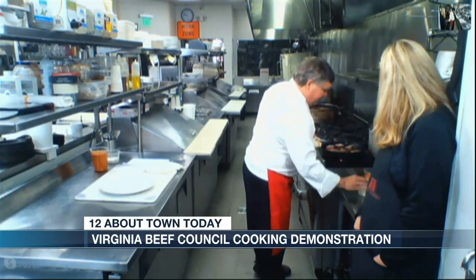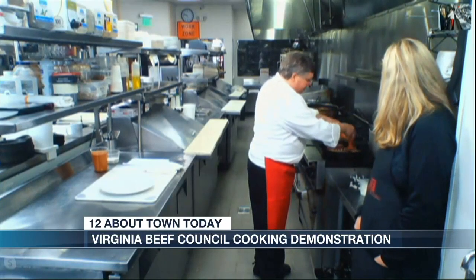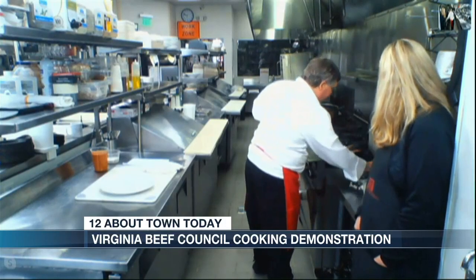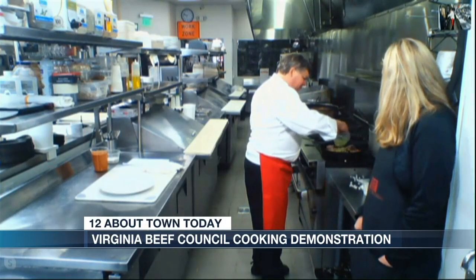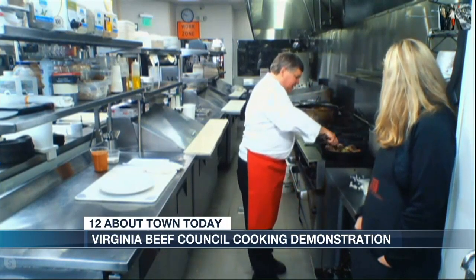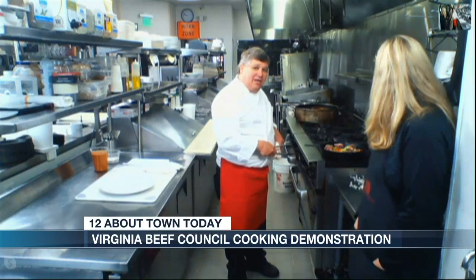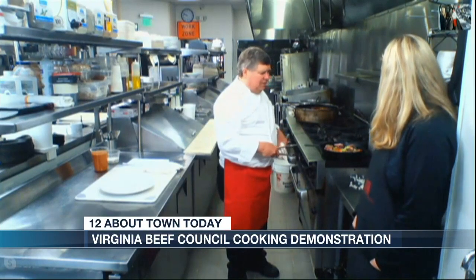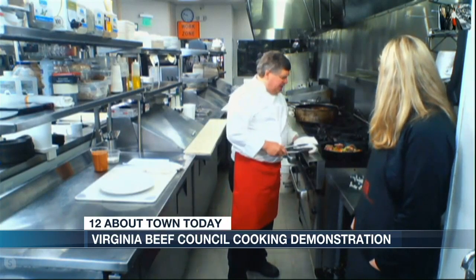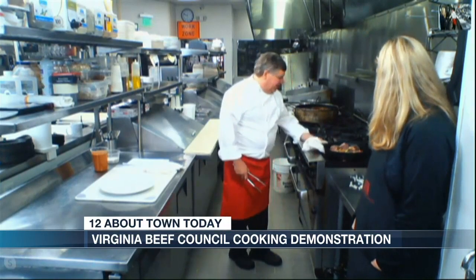Then we'll put in some onions, some carrots, and a little bit of parsnips, some celery root, and some celery. We'll let that caramelize a little bit. Then we put in about a quarter of veal stock, or chicken stock with a little bit of veal demi-glaze in it, some bay leaves and thyme.